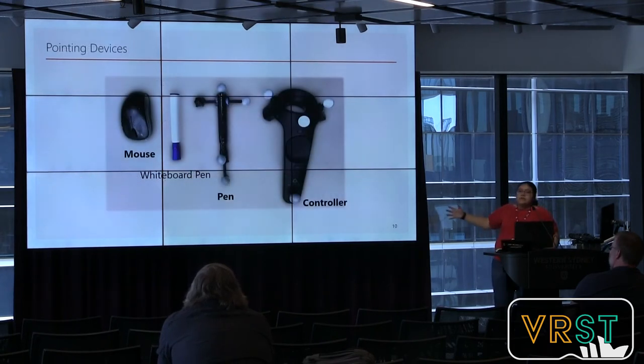Here are illustrations of the actual devices tested. The pen was a whiteboard pen fitted with markers and black tape to avoid reflections in the tracking system. The mouse was a standard mouse and the controller was a standard HTC Vive controller. To ensure consistent tracking, a unified tracking system was used across all devices rather than relying on the Vive or Meta tracking individually.